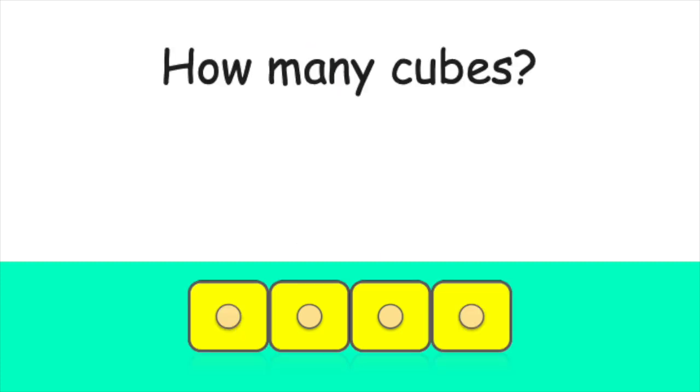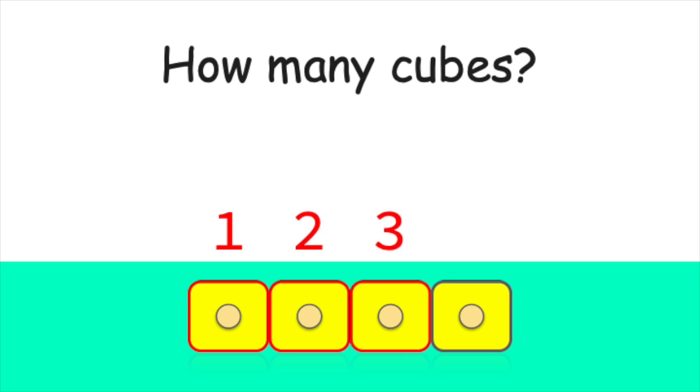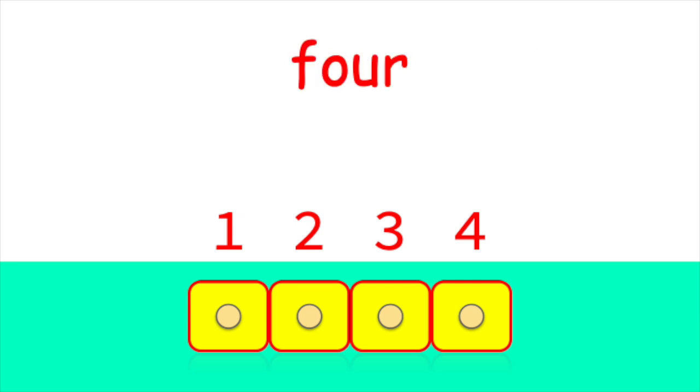Now, how many cubes are there? Let's count together. One, two, three, four. That's right. There are four cubes in all.